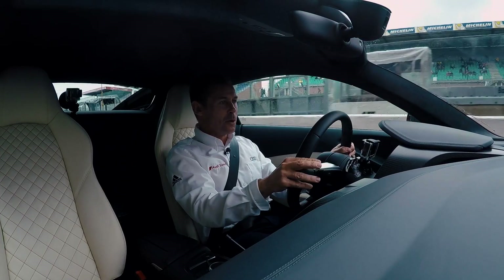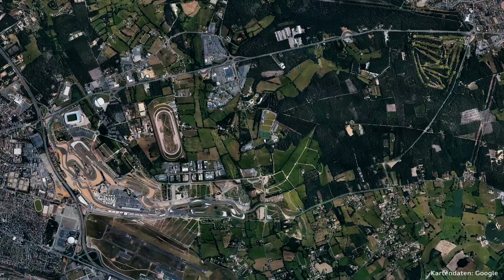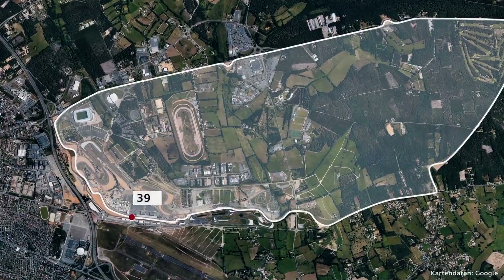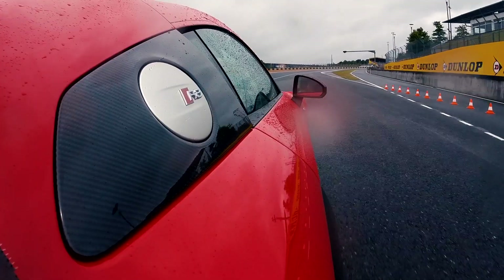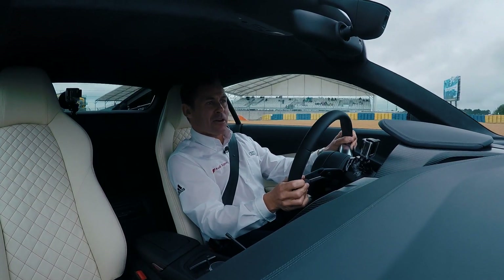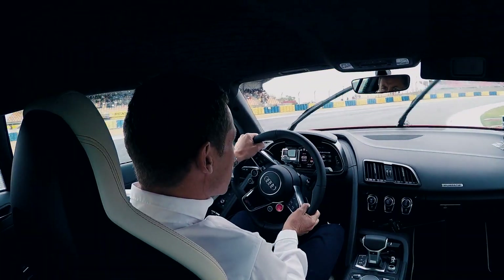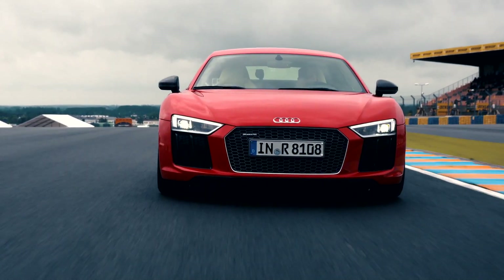Welcome on board in the brand new Audi R8, at this unique place in motorsport history — the circuit of the 24 hours of Le Mans. Exiting the pit lane — wonderful. Flat out into turn one, hit the curb on the left, making sure not too much to the right, kiss it on the right, making sure you have good traction.